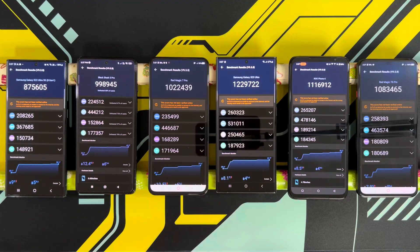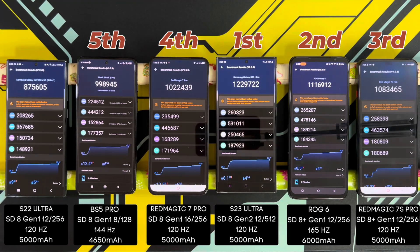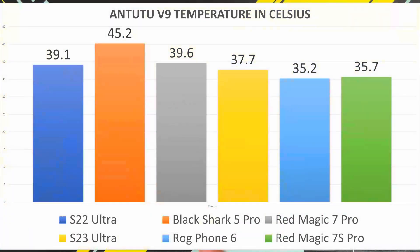Here are the Antutu results — very pleasantly surprised. The S23 Ultra wins it with a score of 1,229,722. Followed by the ROG Phone 6 with a very impressive 1,116,912. In third place, the Red Magic 7 Pro at 1,083,465. Followed by the Red Magic 7S Pro also beating the 1,000,000 mark at 1,022,439. Black Shark 5 Pro not too far behind at 998,945. And in last place, the S22 Ultra with a score of 875,605. The phone that got the hottest was the Black Shark 5 Pro at 45.2 degrees.